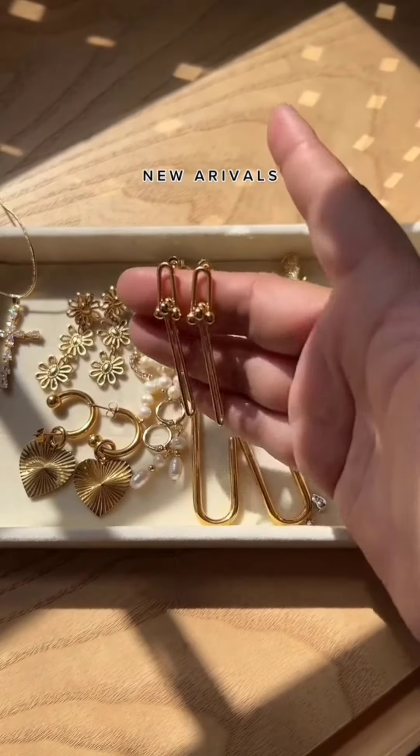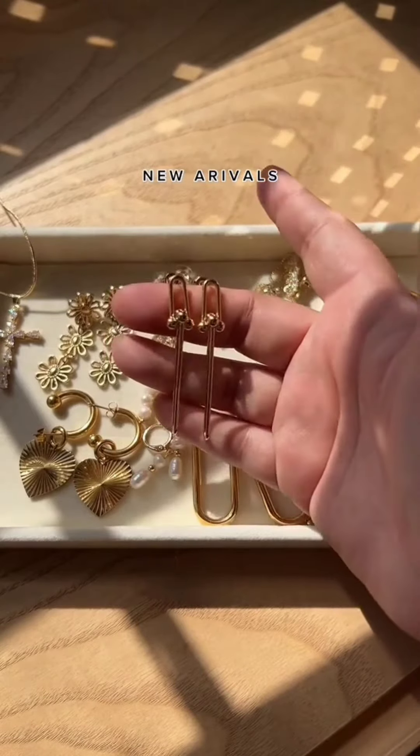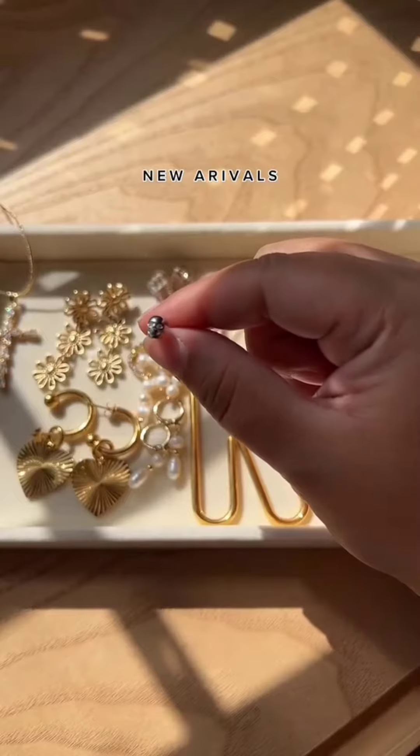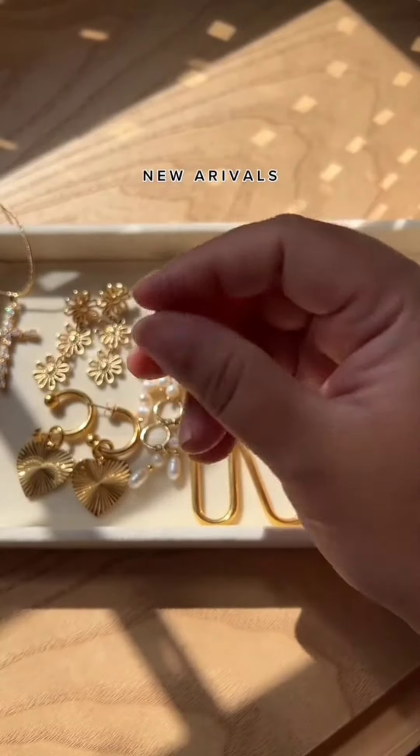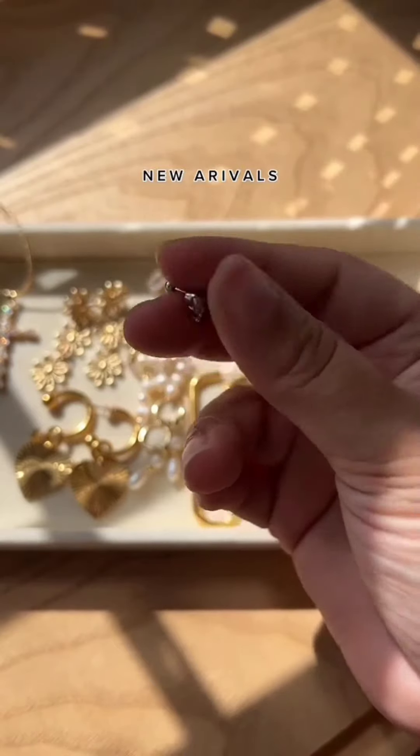Next up is our link earrings. These are beautiful when you have them on and your hair up, I promise. Next up is a little hard to focus, but these are our skull studs. They are ball back and sold as a single. They're very cute.